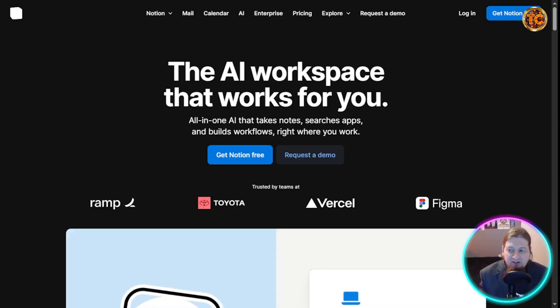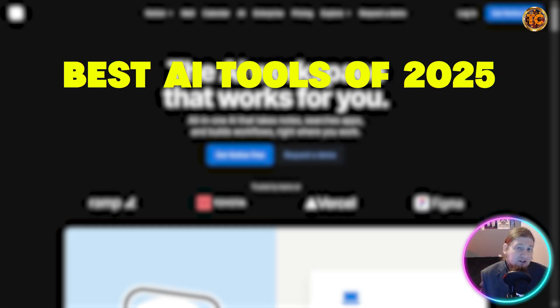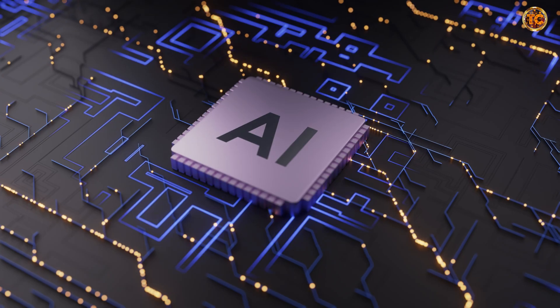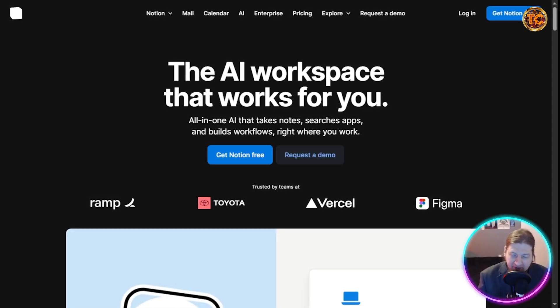In today's video I'm going to break down the best AI tools of 2025 across three essential categories: productivity, business, and content creation. By the end of this video you are going to have a complete AI toolkit that can transform your workflow and your creative process.